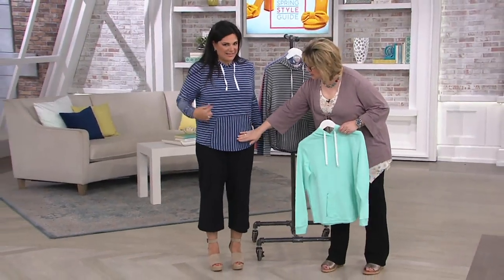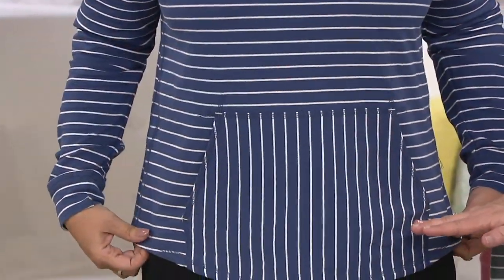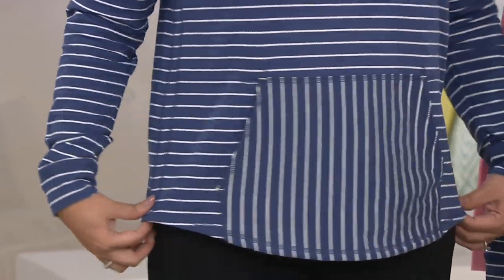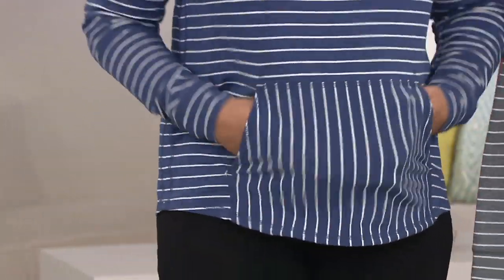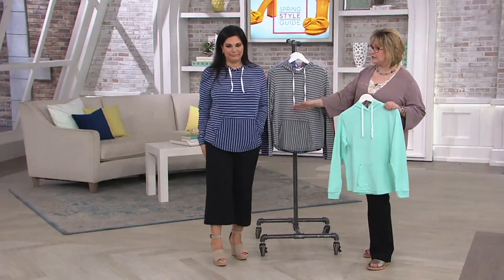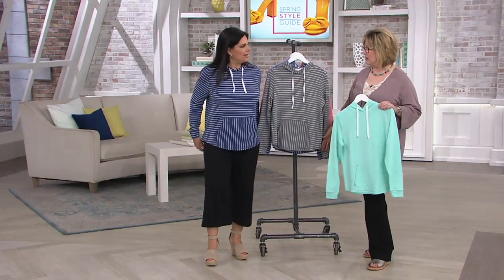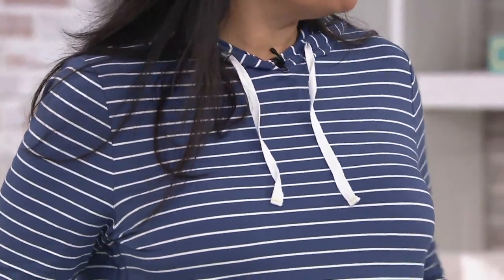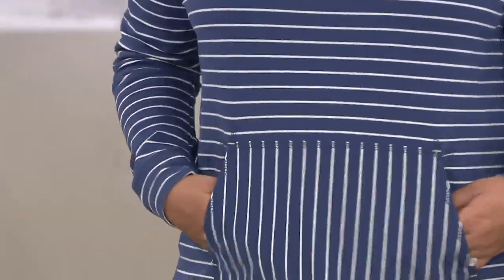I like that they did vertical stripes in the front, which is flattering, and notice the little bit of a curved hem — also very figure-flattering, and it's curved in the back as well, so this does not make you look boxy. It's not a super long tunic length either. It's long enough to cover the top of your legs, but you can wear shorts, crop pants, or a skort with it.